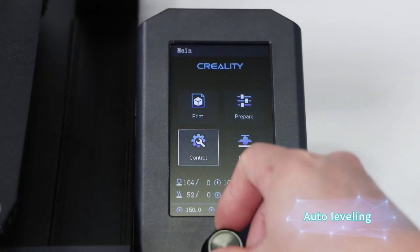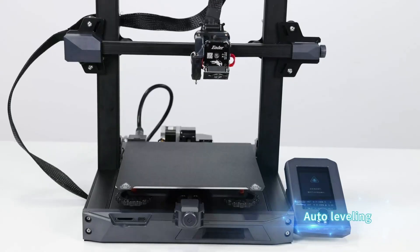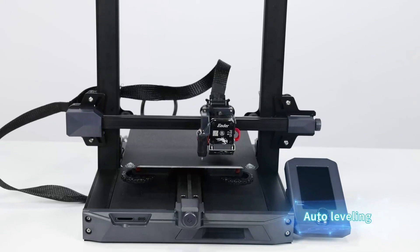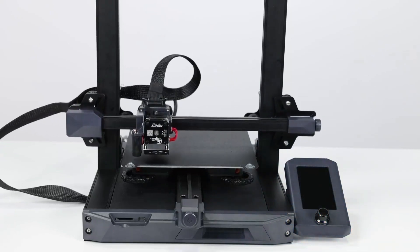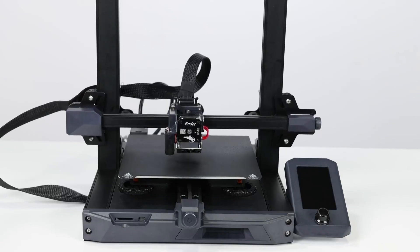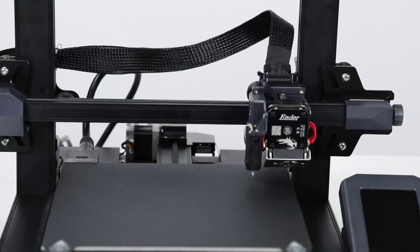The third product on our list is the Creality Ender 3 S1. The Ender 3 S1 introduces a lot of firsts for the series. Besides a dual-motor-driven Z-axis, it adds auto-bed leveling, a removable spring-steel print bed, and, perhaps most notable of all, the compact Sprite direct extruder.